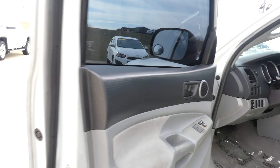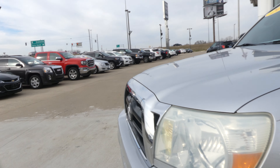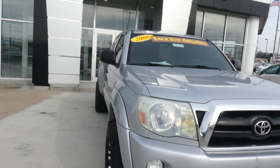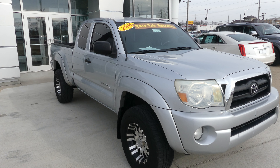Gray interior and a beautiful silver exterior paint with a black Toyota grille. If you have any questions about this truck or you'd like to schedule a test drive, give us a call. Our number is 812-882-5574.